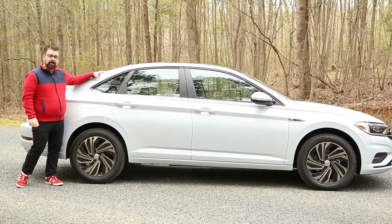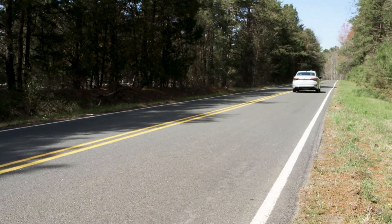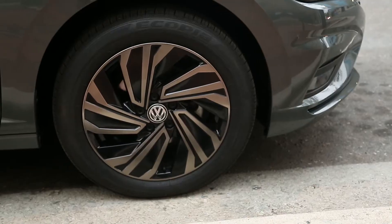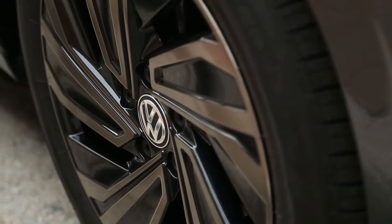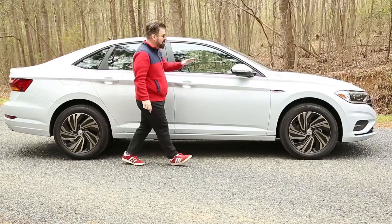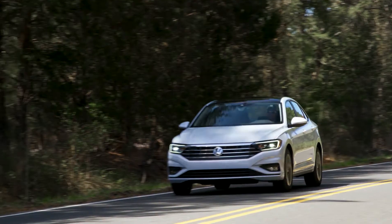The first noticeable thing about the new exterior of the 2019 Jetta is this sloped back roof — it's very coupe-esque. As far as wheels are concerned, it comes with 16s or 17s, which are actually true alloy wheels, and a very big beltline all the way down the side. But it's the front where something very different has happened in the Jetta.